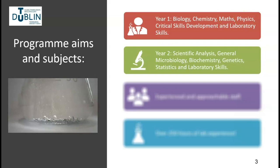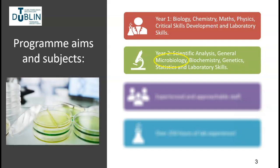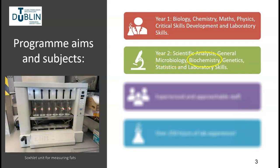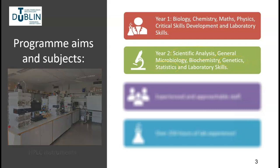In the second year of the programme, subjects such as microbiology — the study of bacteria, fungi and viruses — and biochemistry — the study of the chemistry of life — are explored. Other subjects such as genetics, statistics, and how medicines are tested are also studied at an introductory level.